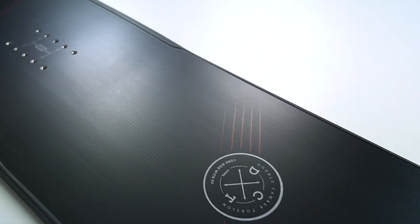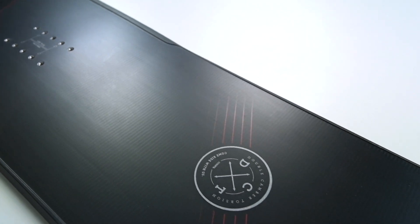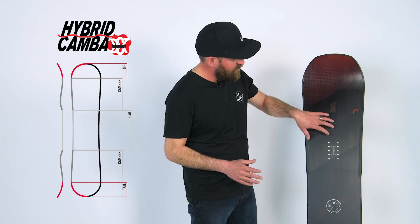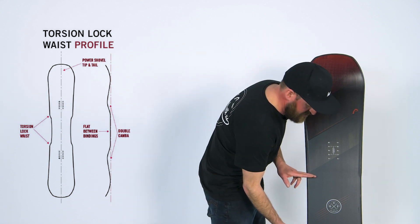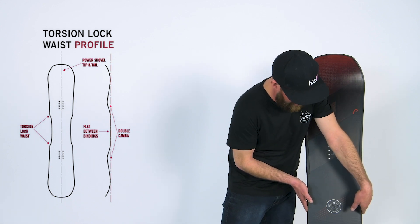The first feature we have to talk about is probably my personal favorite camber profile of any board on the market: the Hybrid Camber DCT. What it really means is that underneath of the feet we have camber, when we come to the center of the board it's a much flatter profile, and the board actually gets skinnier. This combination lets us generate force to easily twist the board while still having a board that's very stiff longitudinally, meaning you can ride this thing really fast and feel extremely stable while you're doing it.